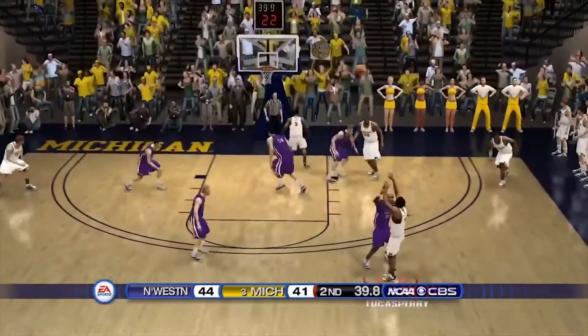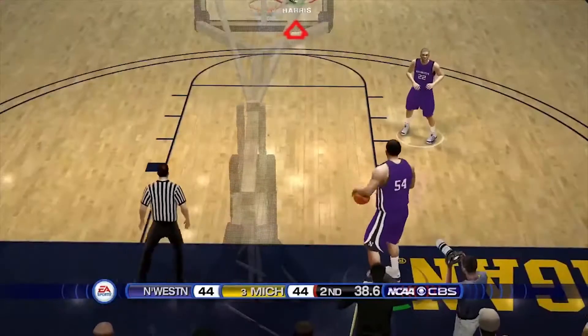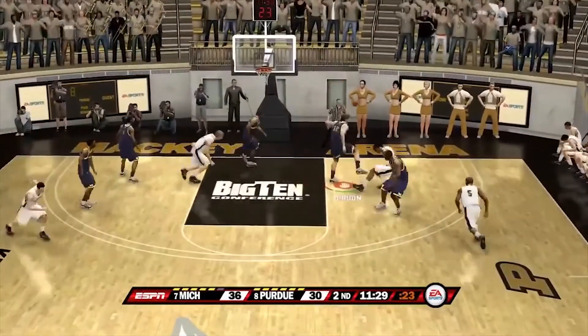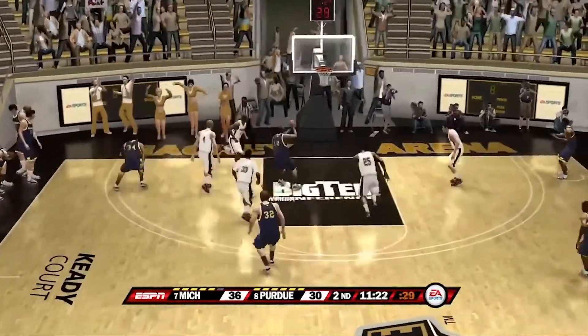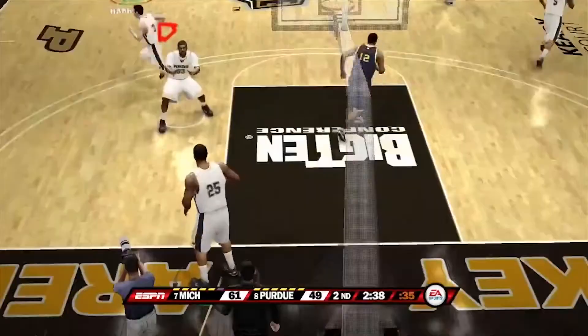Coming in at number six against Northwestern — this was a tie-the-game 40-foot three by LaVelle Lucas Perry. At number five, Gibson blocks it, DeShaun Sims grabs the rebound, loses it for a second but Right gets it and flushes it down. Number four, a game against Purdue — another fantastic dunk by Right.